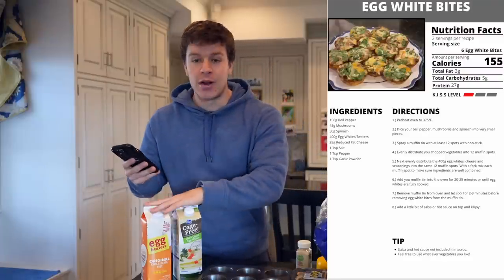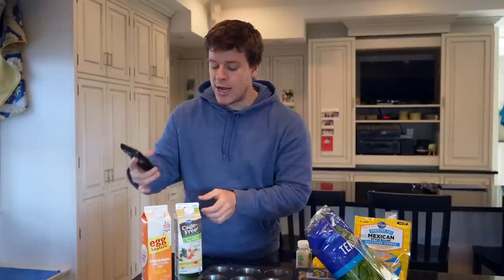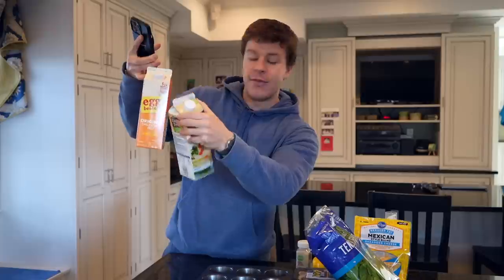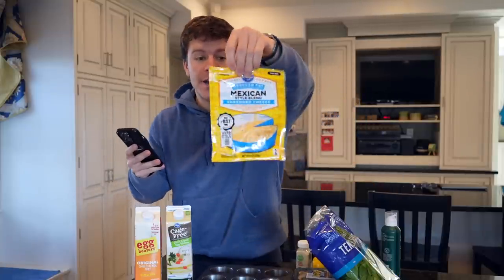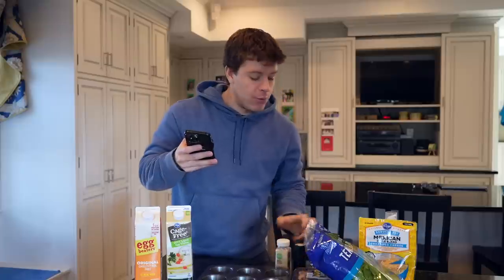It is going to be our egg white bites. The ingredients are 150 grams of bell pepper — that's about one pepper cut up — 45 grams of mushrooms, 30 grams of spinach, and 400 grams of egg whites or egg beaters. They have the exact same macros: 25 calories per serving, 20 servings per container, and 5 grams of protein per serving — pretty much pure protein. We also need 28 grams of reduced fat shredded cheese — I use the Mexican blend from Kroger — plus salt, pepper, and garlic powder, one teaspoon of each, and a little bit of non-stick spray.